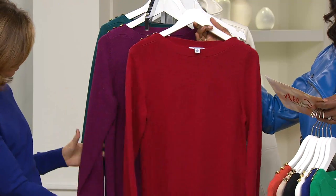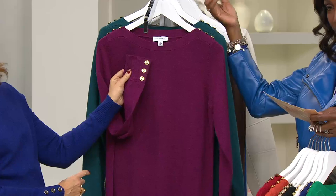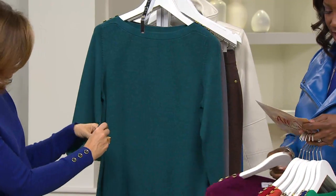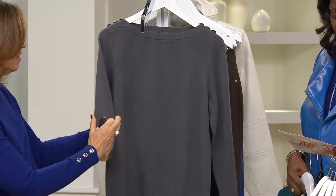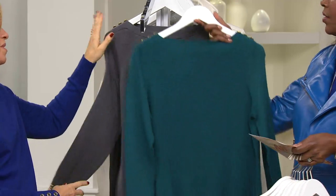The red: extra extra small, small, large through 2X. Chianti, which could go on our Marsala wall — extra extra small through 2X. There's your peacock teal, extra extra small and small. This is a great color. And then the smoky gray, medium, extra large through 2X. Women love the gray.